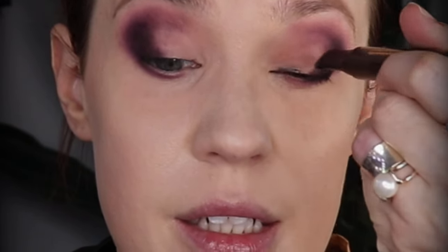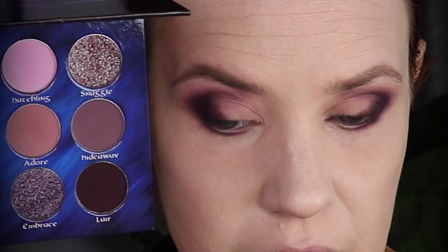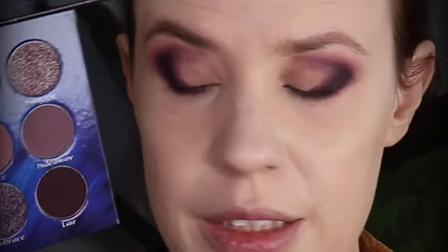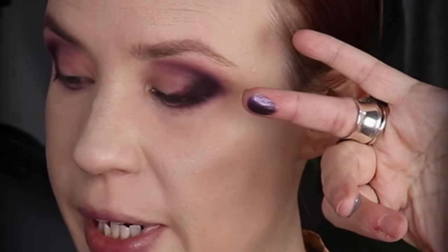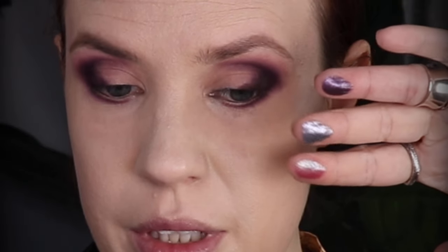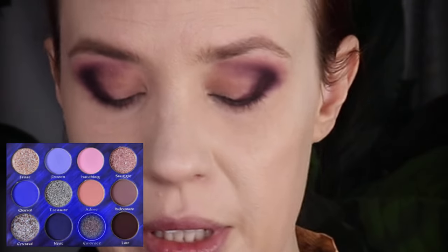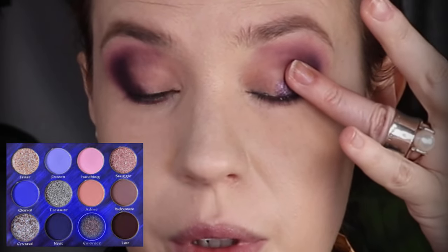I'm going to use my Pat McGrath Intensify Stick and place it all over the part of my lid that has no shadow on it first. I haven't tried this formula before so I don't know how well it's going to stay. I'm deciding between the shades Treasure, Embrace, and Snuggle. This one is chunkier than the other two, a little bit smoother. I'm going to start with Embrace and place that on the outer corner using my finger.